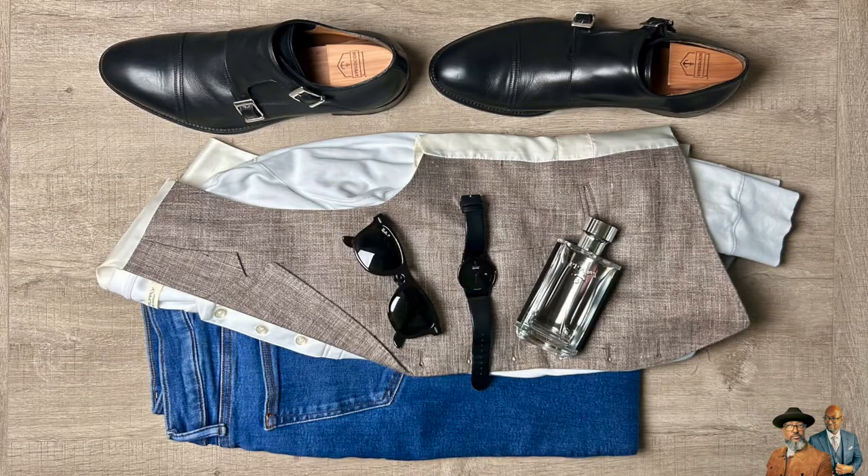Moving on to our third outfit. We're going to keep the white Henley, the black double monk straps, the black Citizen Eco Drive watch, and the Prada L'Homme. And we're going to add a light brown cotton-linen blend waistcoat. This is one of my favorite combinations.